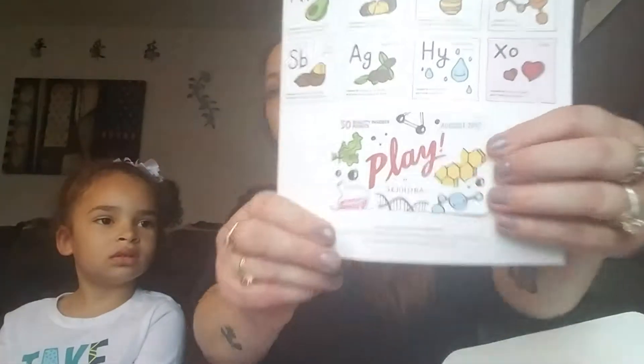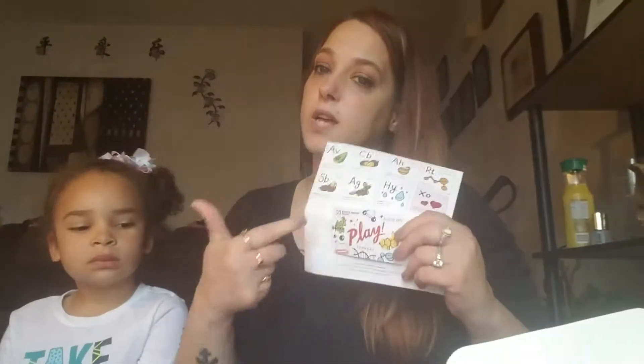Sephora Play is a monthly subscription — it's $10.80 a month. With Sephora Play you get six sample products, and you pretty much always get a perfume. You'll see all the products as I show you them.